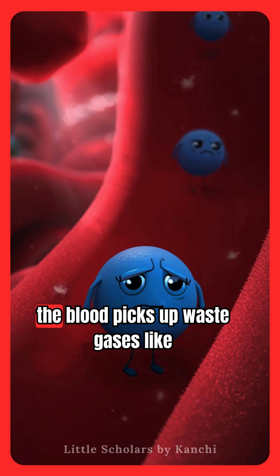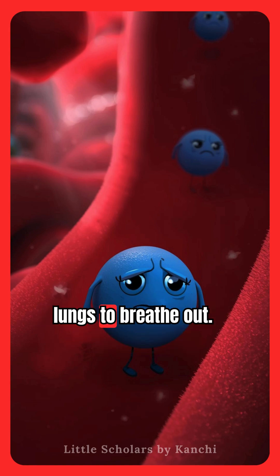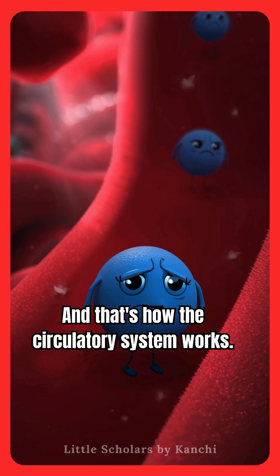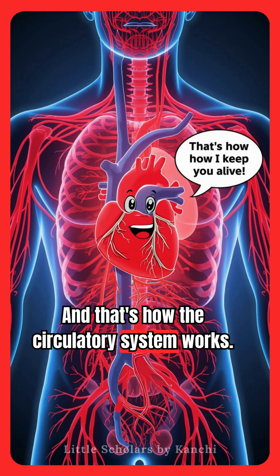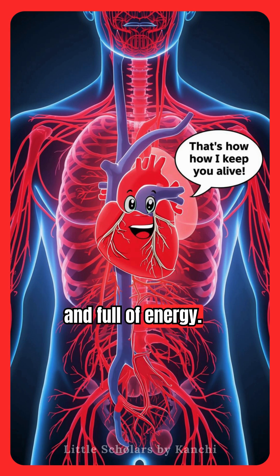After delivery, the blood picks up waste gases like carbon dioxide and takes them back to the lungs to breathe out. And that's how the circulatory system works. Your heart, blood, and lungs team up to keep you alive and full of energy.